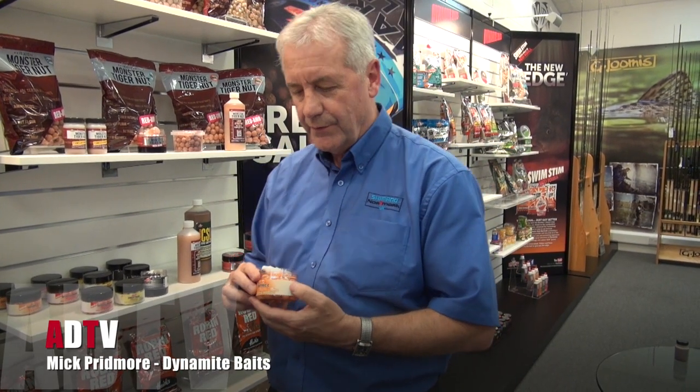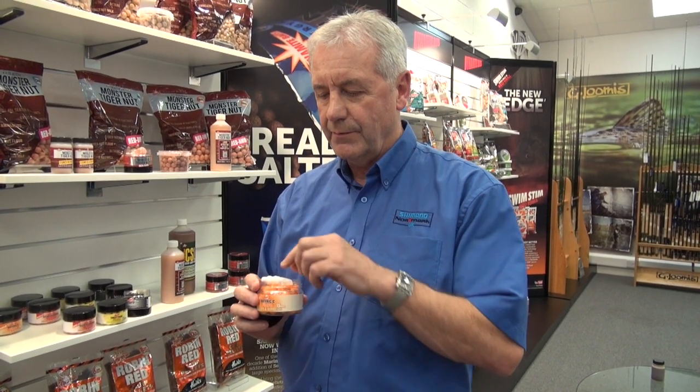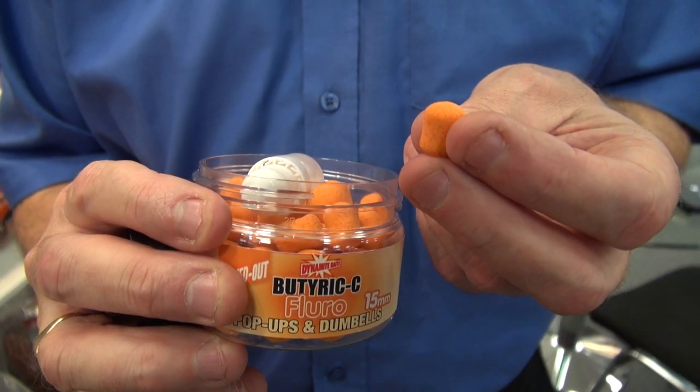Another new range for 2014 is the fluoro pop-ups. The original fluoro pop-ups will be phased out gradually, and this range of four — what we've got here today — will supersede anything that's been out before. A bit different in these: we've got pop-ups and dumbbells as well, so you're getting two products in one little tub, along with a squirt to enhance the flavour.